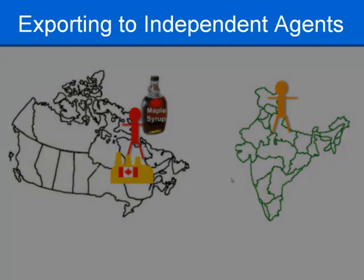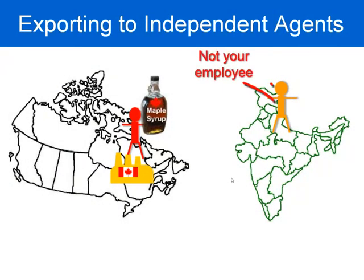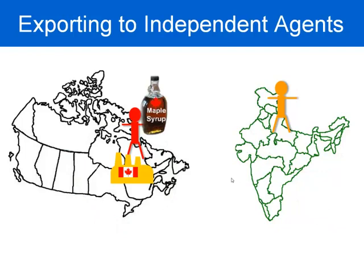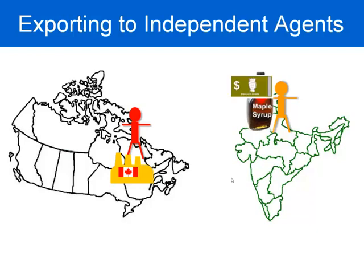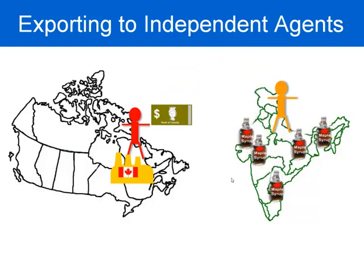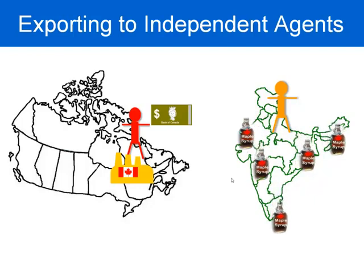Exporting your goods overseas to an independent agent — these independent agents do not work for you. They have their own businesses overseas, and they import goods and look after the distribution. For example, Jeff's maple syrup: Jeff wants to become an exporter. He ships his maple syrup in large cases to the independent agent overseas in India. The independent agent then pays Jeff for the shipment, breaks the shipment down into smaller quantities, and looks after distributing and selling the maple syrup in the Indian market.